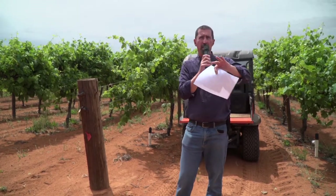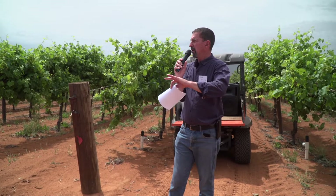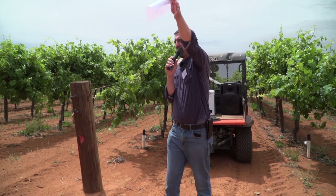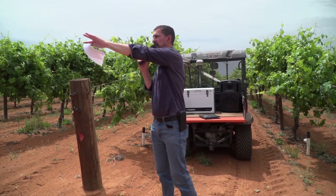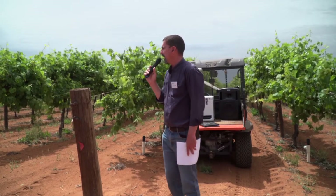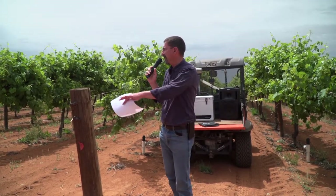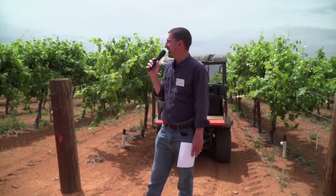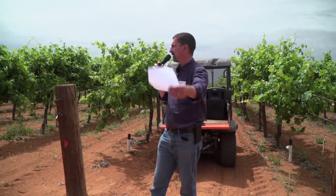Peter talked about the Supplant system which is autonomously running irrigation for us. That block is across this way — behind the vineyards there's a small block of citrus, about 0.8 of a hectare, where we're running that system. It's a bit of a case of here's a little patch you can use; if something goes wrong it doesn't matter much. It's a separate block so it doesn't interfere with anything we're measuring here.